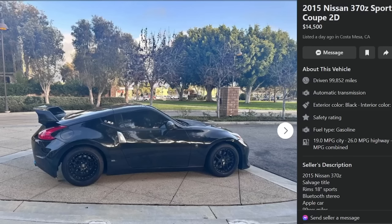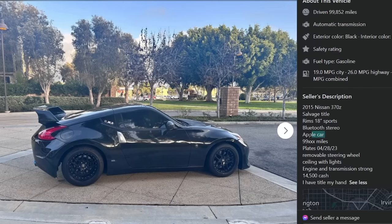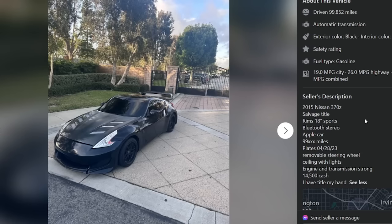First one up: a 2015 Nissan 370Z Sport Coupe, $14,500, listed a day ago in Costa Mesa, California. 99,852 miles, automatic transmission, salvage title. 18-inch rims, Bluetooth stereo, Apple CarPlay, removable steering wheel, ceiling with lights. Engine and transmission strong. $14,500. I have the title in my hand.